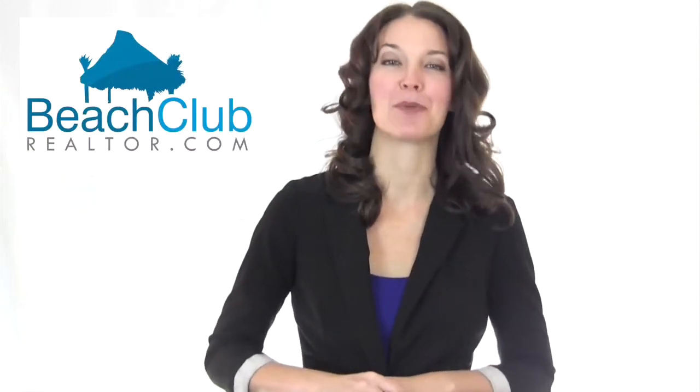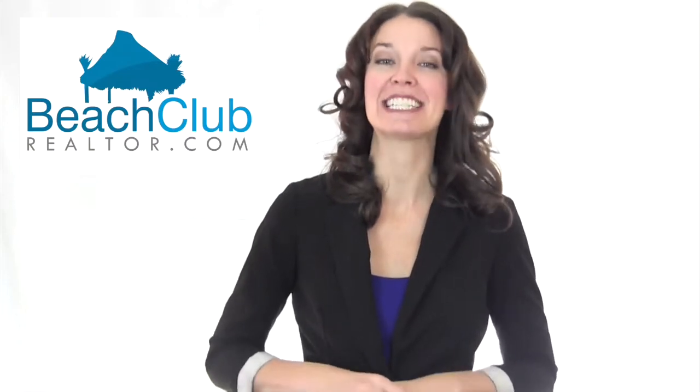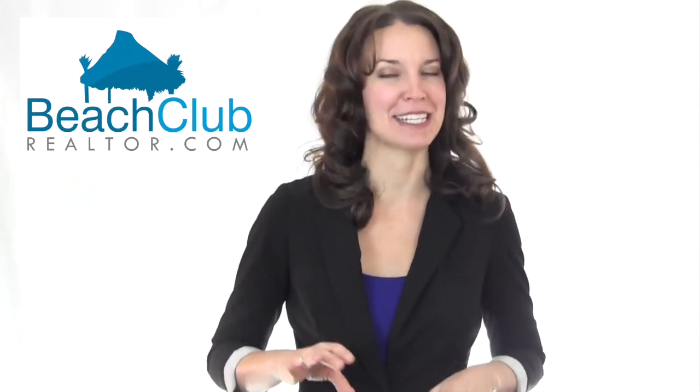Hi, I'm Tamara with Beach Club Realtor. At Beach Club Realtor, we specialize in Tower 2 short-term and seasonal rentals.